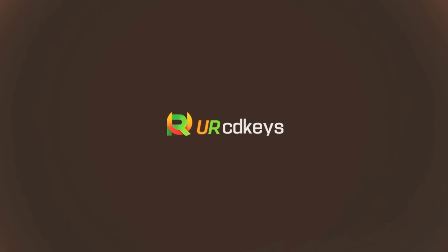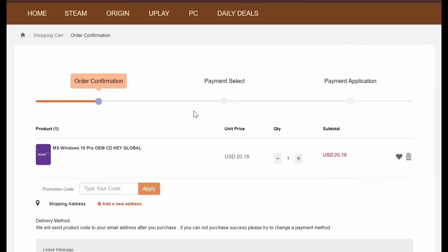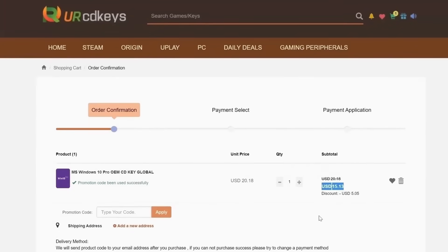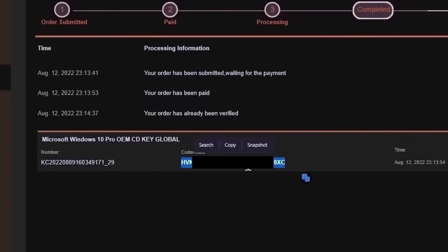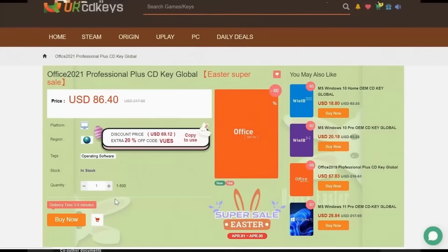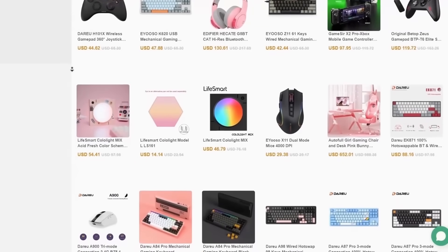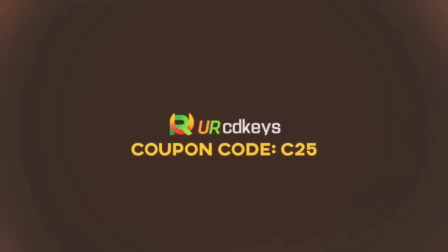This video is sponsored by urcdkeys.com. If you buy a retail Windows 10 key, you could spend $100 or more. But if you buy an OEM key from urcdkeys.com, a Windows 10 Pro key will cost you only $15 when you use the coupon code C25. The keys work globally and you can even get a free upgrade to Windows 11 from Microsoft. After your purchase, find your key in purchased orders on the urcdkeys website, click Get Keys, copy it, then go to Start, type Activate, click Activation Settings, then Change Product Key, paste your key and click Next. Your copy of Windows is now activated. If you want Office 2021 Professional, use the same C25 discount code and get it for just $65. urcdkeys is also running a mid-year sale with mechanical keyboards, gaming mice, and gaming chairs. Check the links in the description.